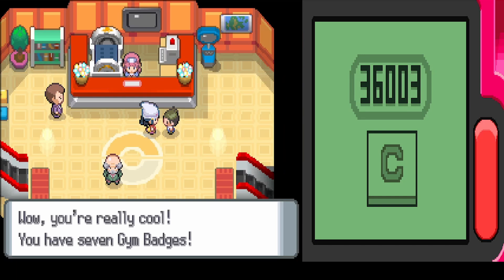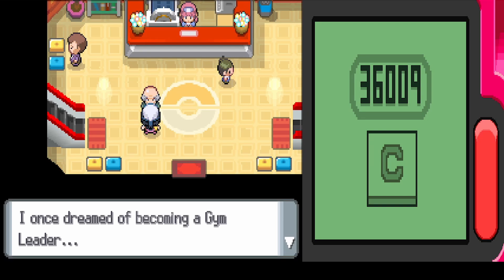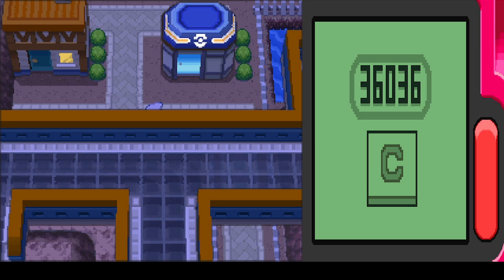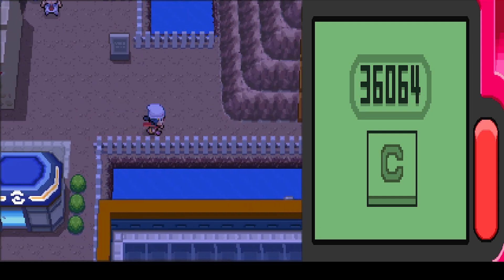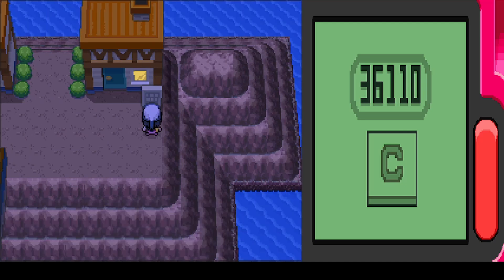Wow, we have seven gym badges — that's kind of a lot. If we get this one it'll be our final, since there are always eight. Someone at the center mentions they once dreamed of becoming a gym leader, though that never came true — but they got to live with Pokémon, calling it a blessed life. We also check out the ribbon house from last time.